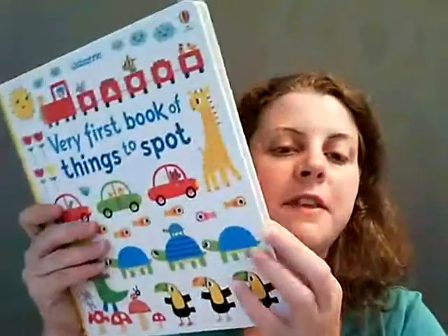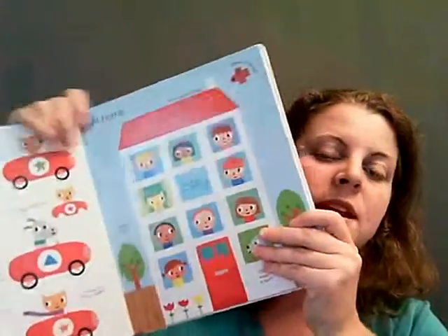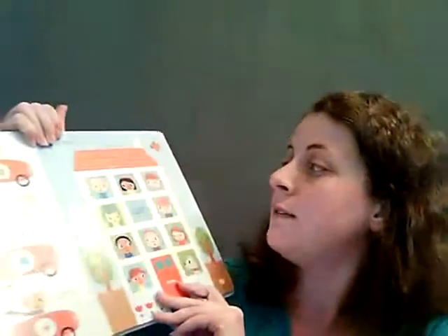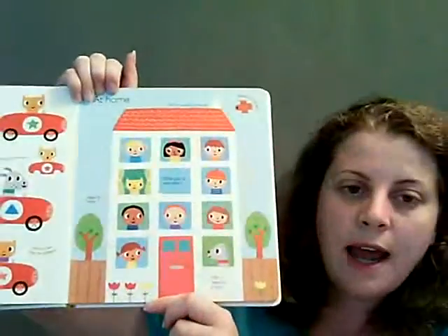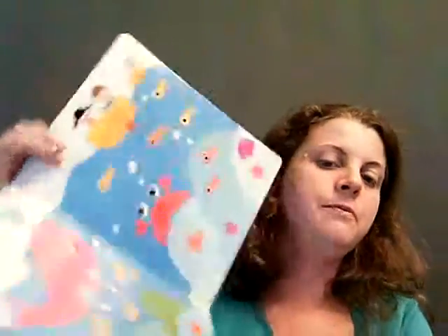Very First Book of Things to Spot — this is the very first spot book and it's really good. Spotting helps kids scan across the pages, it helps develop their attention span, and it also helps different connections in the brain and hand-eye coordination. We're looking for who's wearing a bow or who's wearing a hat — fun little pictures for the kids, and it's not too much going on the page to distract them.